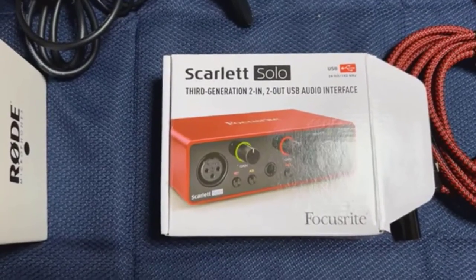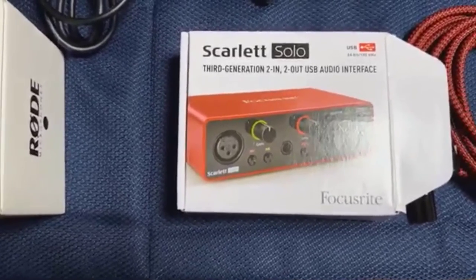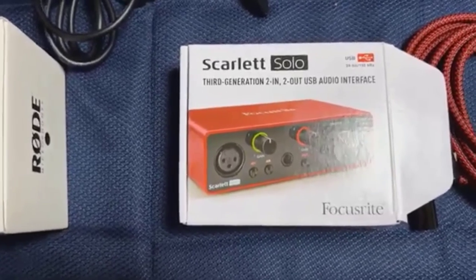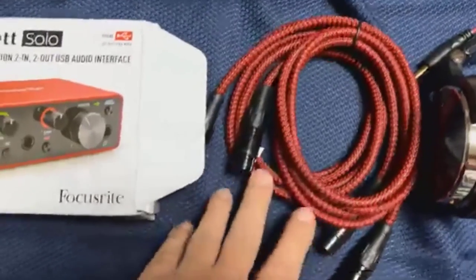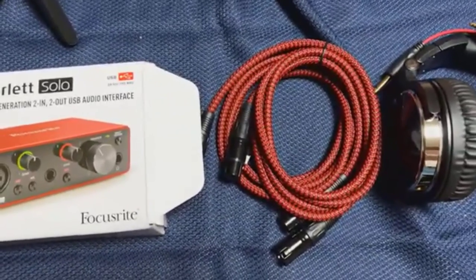You have to make sure you've got the right USB-C connection — if you've got a USB port on your computer, that's great, but if not, you're going to need a USB-C to standard USB adapter. These are the mic adapters for the Rode podcast mic. You can get these on Amazon, and they're $10.